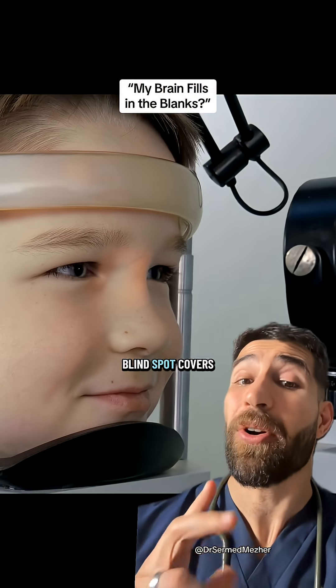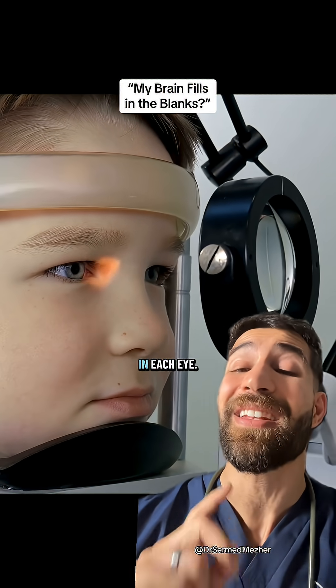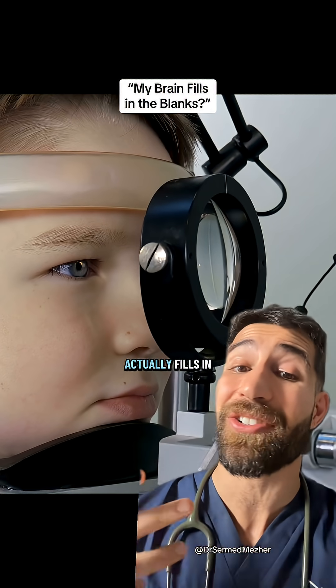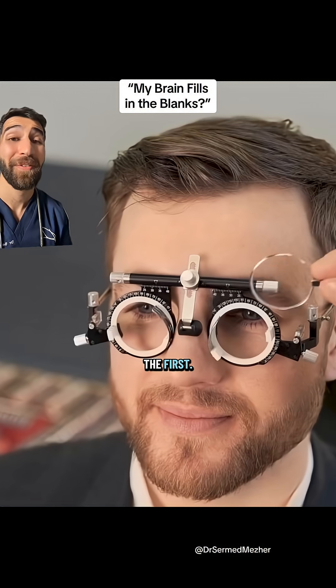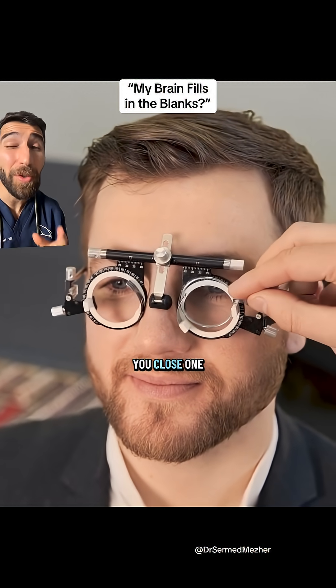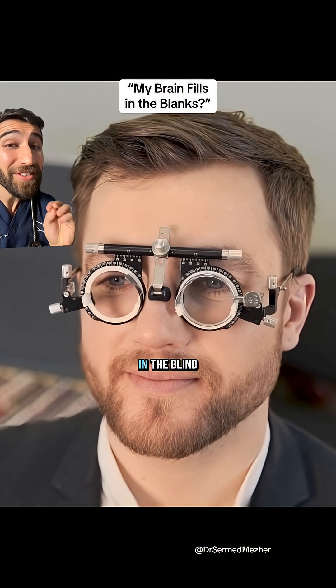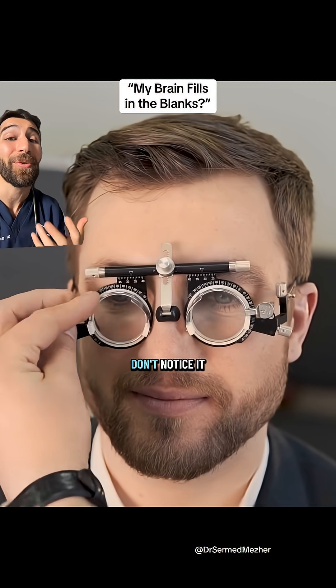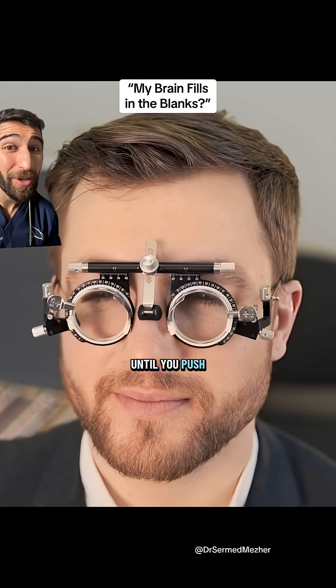Firstly, because the blind spot covers different parts of your field of vision in each eye, then when you have two eyes open, the data from the second eye actually fills in the spot from the first. The fun doesn't even just stop there, because even if you close one eye, your brain fills in the blind spot with all the pixels surrounding it, so you still don't notice it until you push it a bit.